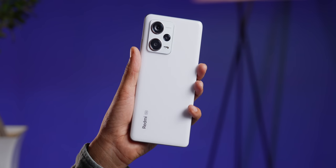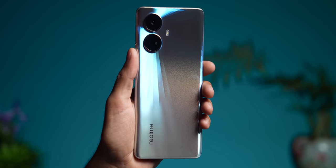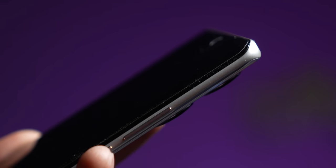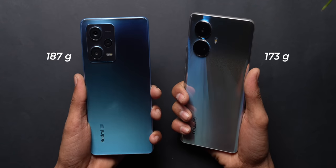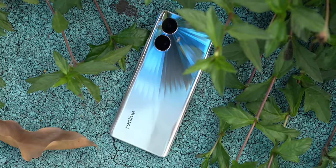Unlike the Redmi Note 12 Pro Plus which had glass on the rear, the Redmi Note 12 Pro is made entirely of plastic including the sides, similar to the Realme which is also entirely plastic. But the Redmi Note 12 Pro has proper flat sides compared to the entirely curved body of the Realme 10 Pro Plus. Since both phones are made of plastic they're extremely light, but Realme is even lighter and the curves make it far more comfortable to hold — a very nice feeling phone in the hand. The Redmi isn't bad, but Realme is slightly better, subjectively of course.